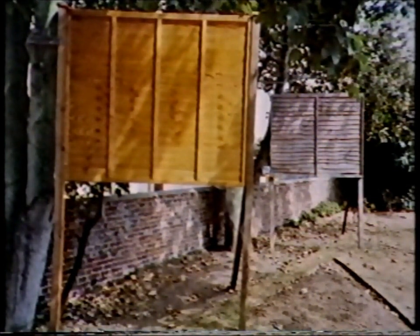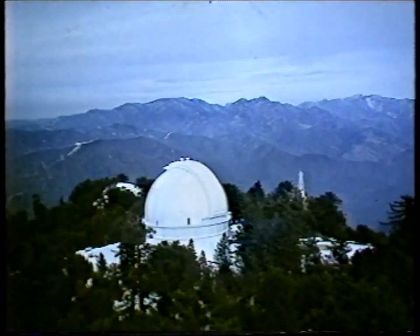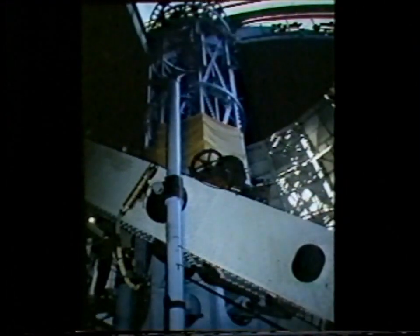Look, for example, at California. There is the dome of the 100-inch Mount Wilson telescope — for so long the largest and best telescope in the entire world — the telescope used by Edwin Hubble to show that the universe is expanding. Now that telescope has been put temporarily, we hope, out of action, simply by the light pollution from Los Angeles.